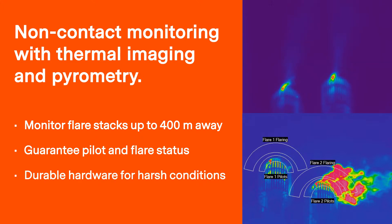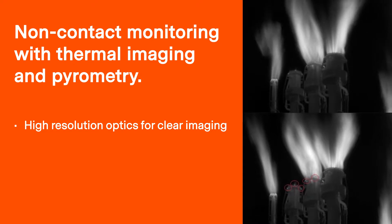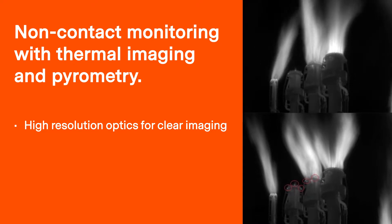They are designed to endure harsh outdoor conditions and can be installed without taking the flare out of operation. With high-resolution optics and strategic mounting locations, the effects of weather conditions like wind-induced flame movement are minimized to provide clear imaging results.